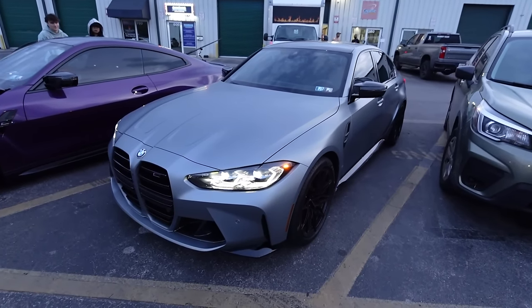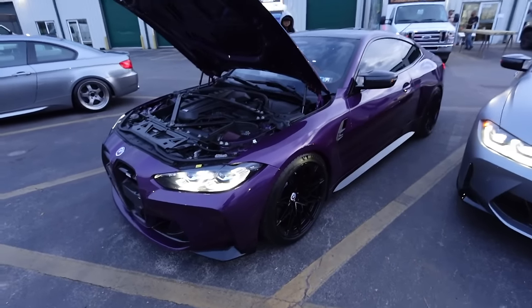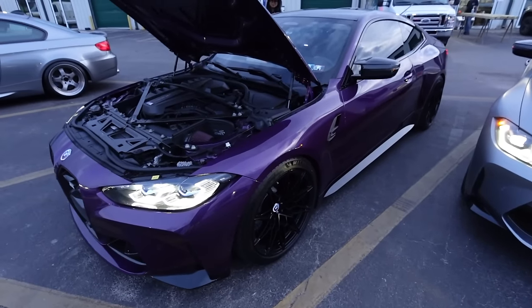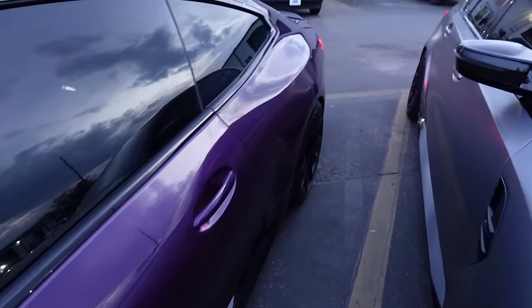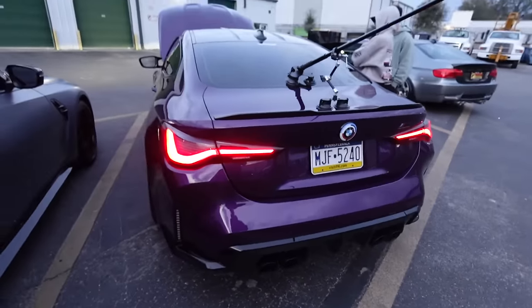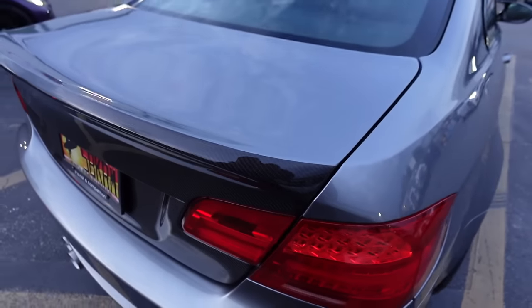We've got another G80 - it's like Frozen Silver, I think that's paint. That is super nice. And we got an Individual G82 - this is a nice freaking color, I don't know what color this is but damn, that is a clean color, holy crap.